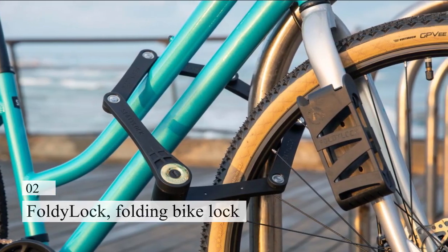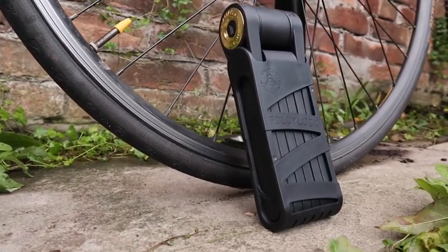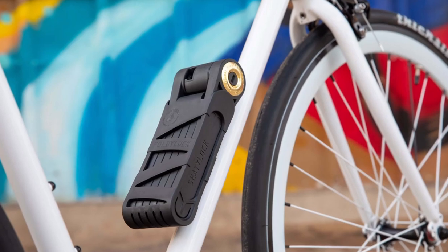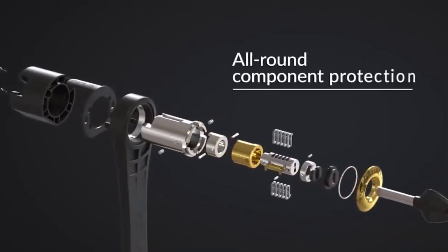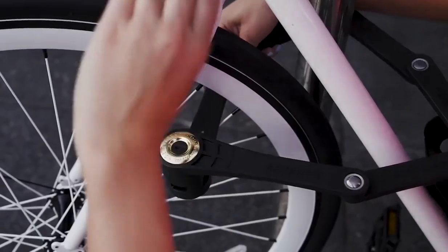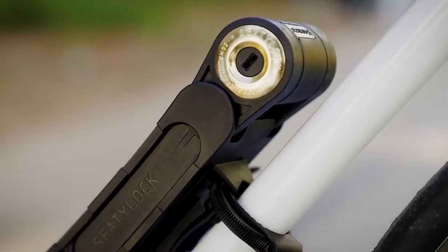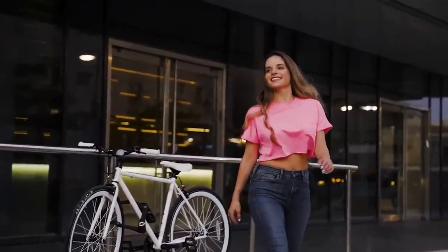Number 2: Foldy Lock Forever Folding Bike Lock. This small folding bike lock offers exceptional security protection for your bike. Its lightweight, compact design makes it simple to put in a backpack or even a pocket. It has a strong locking mechanism with a drill and pick-resistant disc-style cylinder that offers excellent theft prevention. The Foldy Lock Forever folds down into a small, lightweight package that is only 3.5 inches broad and 8.6 inches long when not in use, making it simple to transport and store wherever you go.